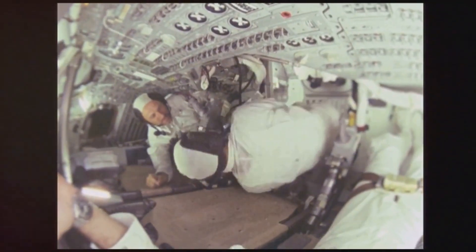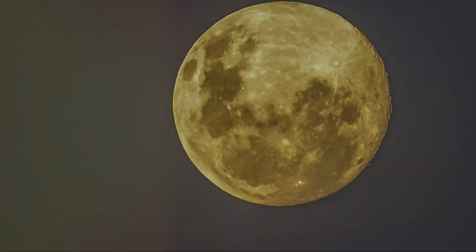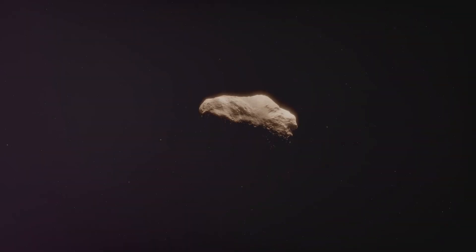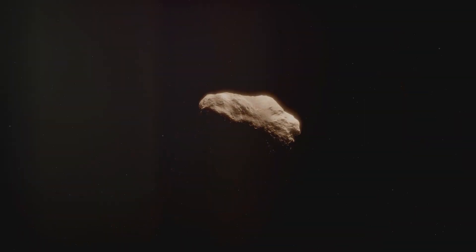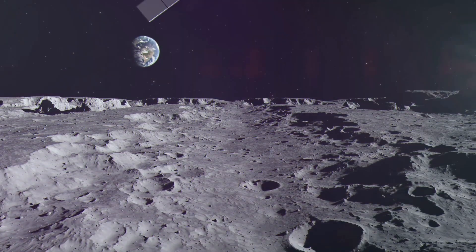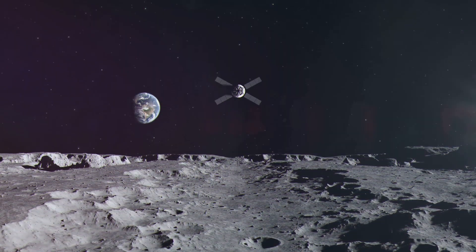The subsatellite also carried a mass spectrometer to study the lunar atmosphere, identifying gases in the lunar exosphere and revealing their origins. The Apollo 16 subsatellite's mission aimed to answer fundamental questions about the Moon: How did it form? What is its internal structure? Does it have a molten core? The subsatellite, with its suite of scientific instruments, was tasked with unravelling these mysteries.